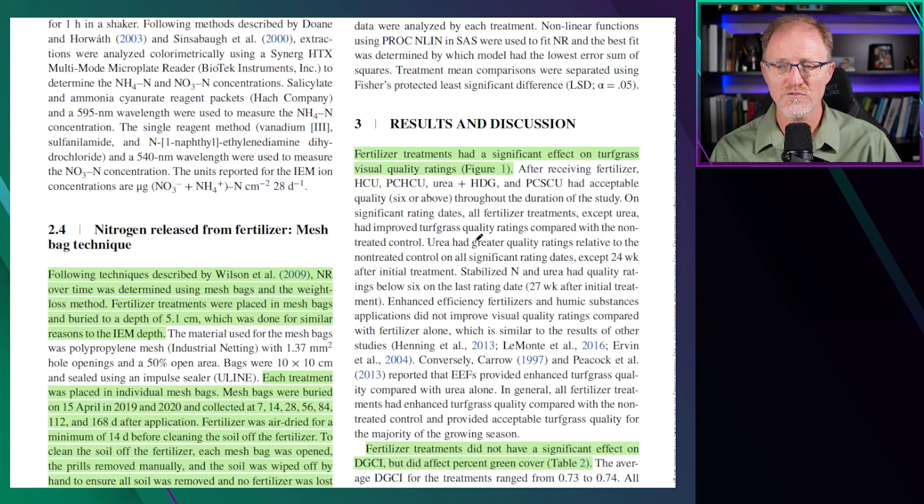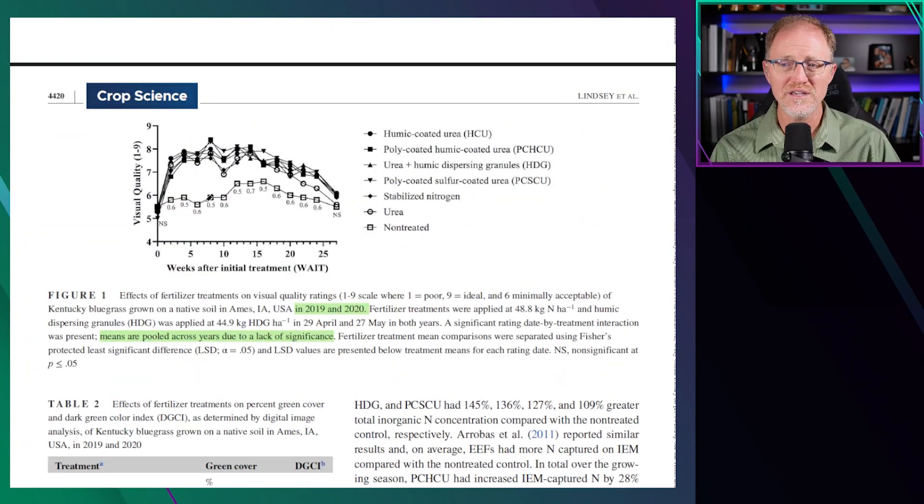Fertilizer treatments had a significant effect on turfgrass visual quality ratings. Visual quality differences were primarily a result of the non-treated turf, where the fertilizers resulted in an increase including urea. Very rarely, if ever, did the humic dispersible granules, humic-coated ureas, polymer humic-coated ureas, or any coated product differ from urea. Turfgrass quality maintained acceptable limits from straight urea at one pound for 24 weeks. There was one occasion at 27 to 28 weeks where the coated products resulted in better quality, but they were also declining down to about six. So urea resulted in acceptable turfgrass and was the same as the more expensive coated products in terms of turf quality throughout the study. There was no benefit essentially by using the humic-coated ureas relative to just applying urea alone.